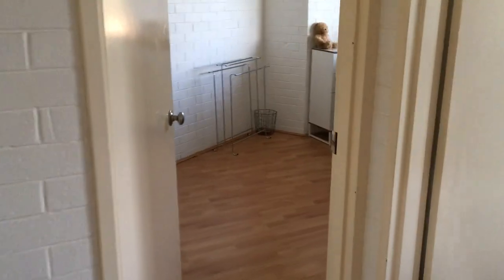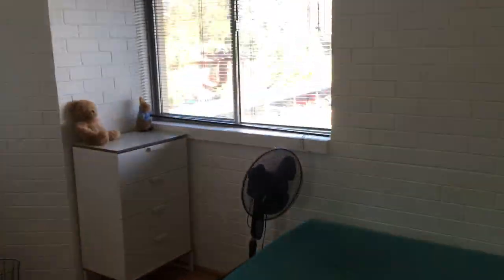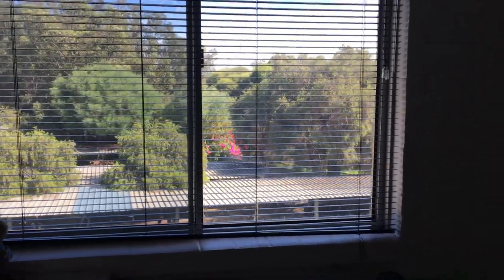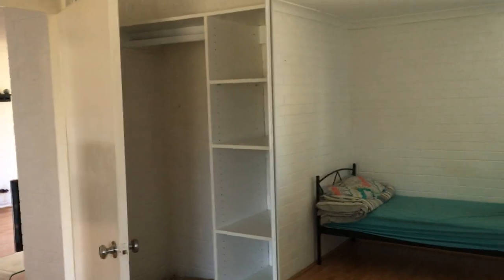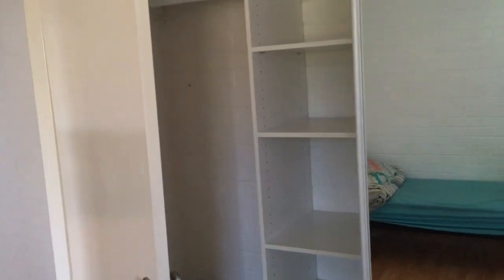There's further storage up the top, and through to the master bedroom. There's a nice big picture window looking out to the trees. The wardrobe is a double sliding mirrored robe, fitted inside. And through to the second bedroom.